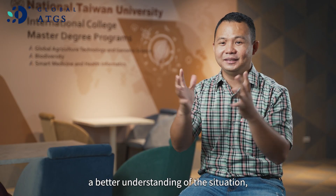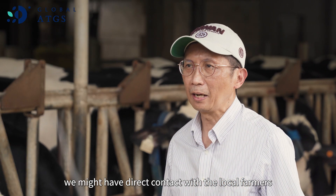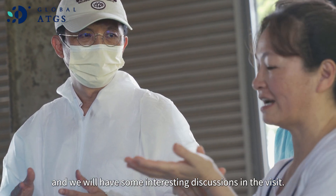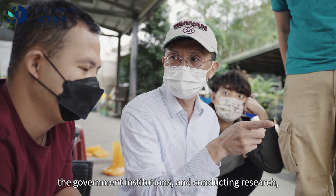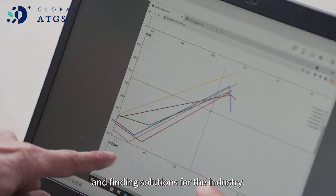During the farm visit, we might have direct contact with the local farmers and have some interesting discussions. The field trip also let me understand the important role of the university in maintaining and creating relationships and good collaborations with the farmers, government institutions, and in conducting research and finding solutions for the industry.